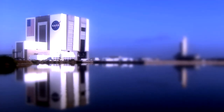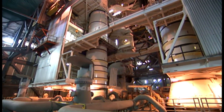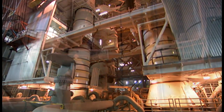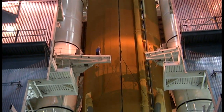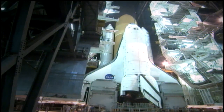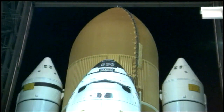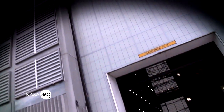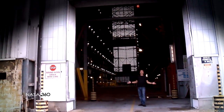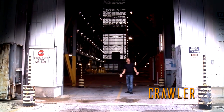The VAB is where the Space Shuttle gets assembled for spaceflight. First, the solid rocket boosters are mated together and attached to the giant external fuel tank. Then the orbiter gets towed and raised to a vertical position with overhead cranes. It's attached to the other components and is ready to go — well, almost ready to go. So how do you get the orbiter out of this building and onto the launch pad? With one of the baddest moving trucks you've ever seen. Around here, they just call it the Crawler.